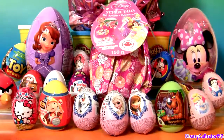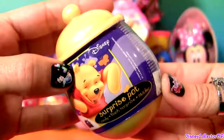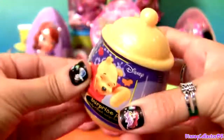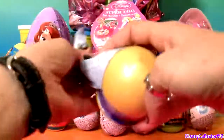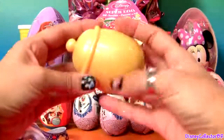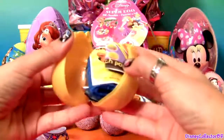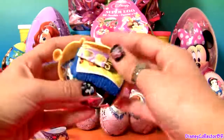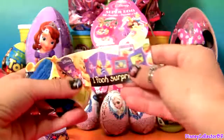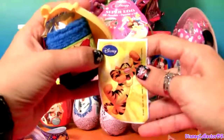First we're gonna open this Winnie the Pooh surprise pot, and this is a honey pot. We have a flyer and one sticker of Tigger.